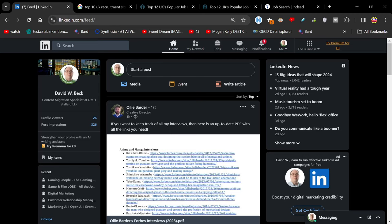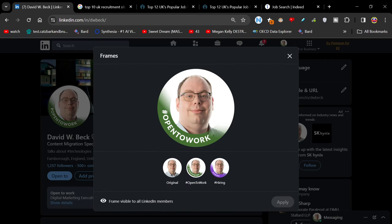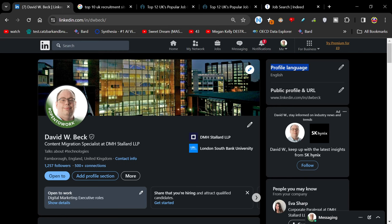Once your CV is updated, go and check your LinkedIn. If you click on your profile picture, you can add a frame — this one says 'Open to Work', which lets people know you're looking for a new job. There's also a hiring option or the original frame. There's also an option to only show 'Open to Work' to recruiters, so if you don't want your existing company to see it, you can restrict it to recruiters. Also get your profile up to date.